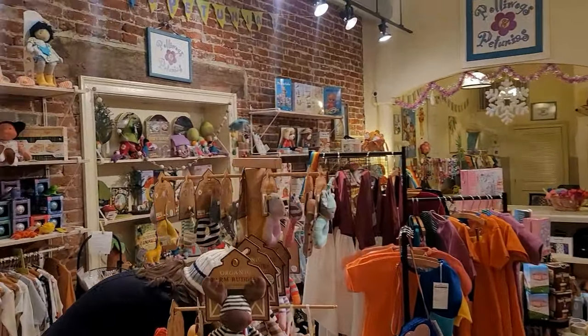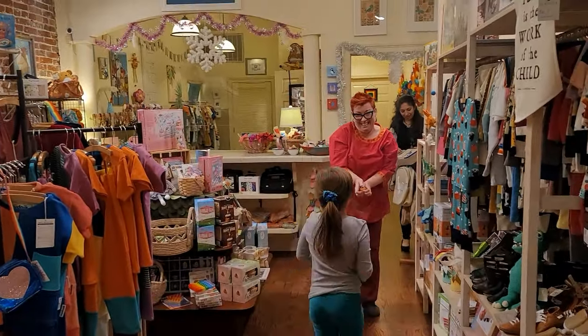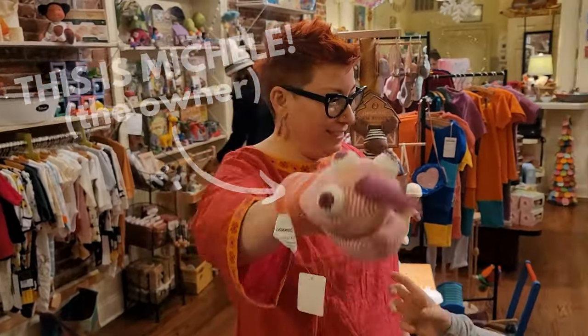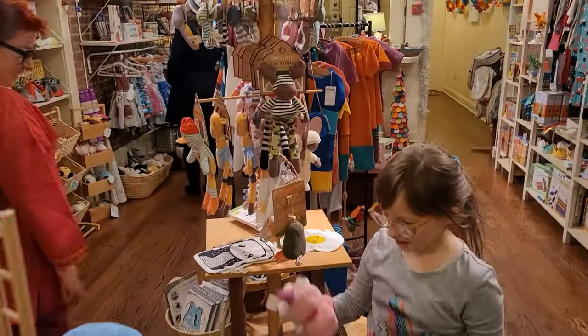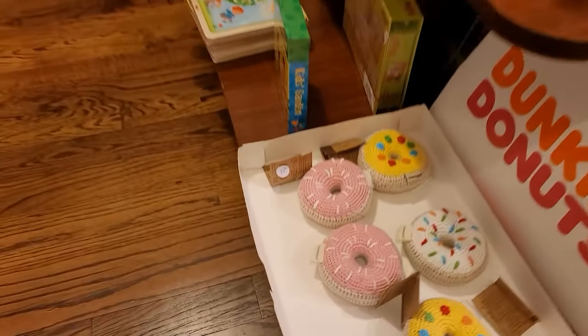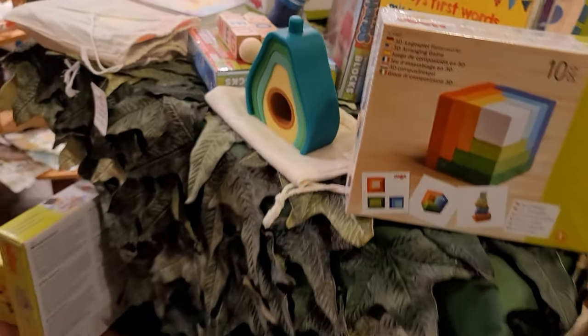Look at the fun that's being had in here! Isn't that great? He has a tongue too. Pollywogs and Petunias — cool puzzles, cool books. Look at these crochet donuts. Zebras and Lambies. Toys and fun stuff galore.